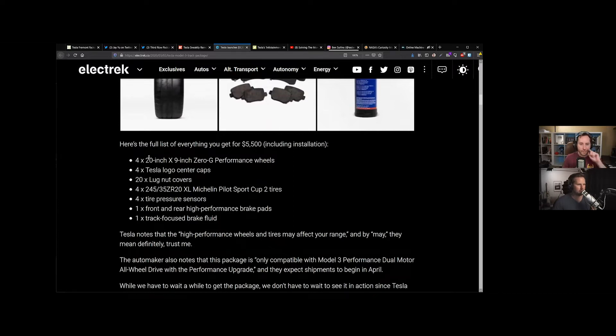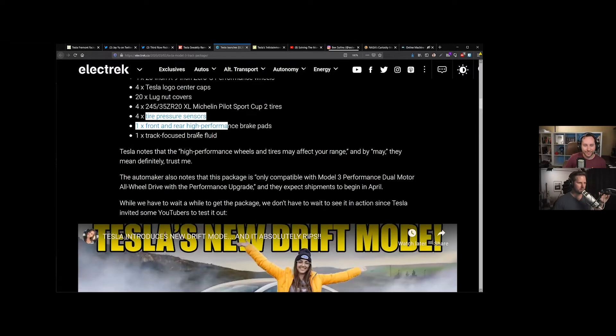The full list of everything you get includes four 20-inch by 9-inch zero-G performance wheels with logo caps and lug nut covers, Michelin Pilot Sport Cup 2 tires — the best tires you can buy according to the people I know — some tire pressure sensors, front and rear high-performance brake pads, and track-focused brake fluid.